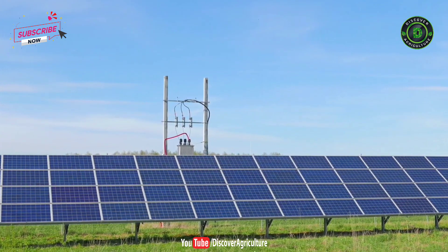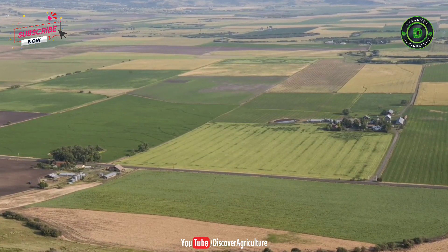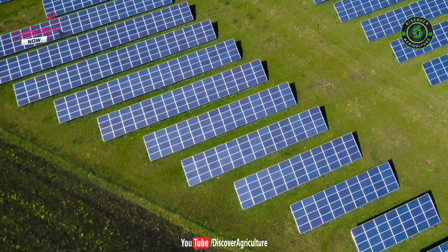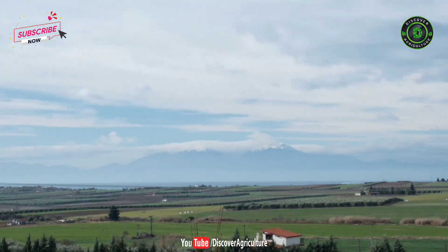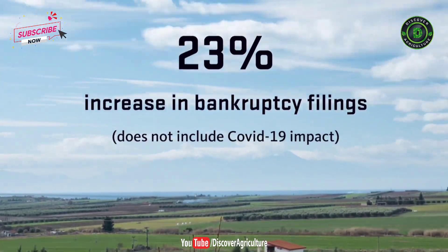Essentially, solar panels placed on the same land where crops are grown allow growers to harvest the power of the sun twice. A recent study estimates that converting just 1% of Indian farmland to agrivoltaics could meet national renewable energy targets, save water, and create a sustainable long-term food system. It will also create new revenue opportunities for family farms, which are currently facing increasing economic challenges, with a 23% increase in bankruptcy filings over the past year.